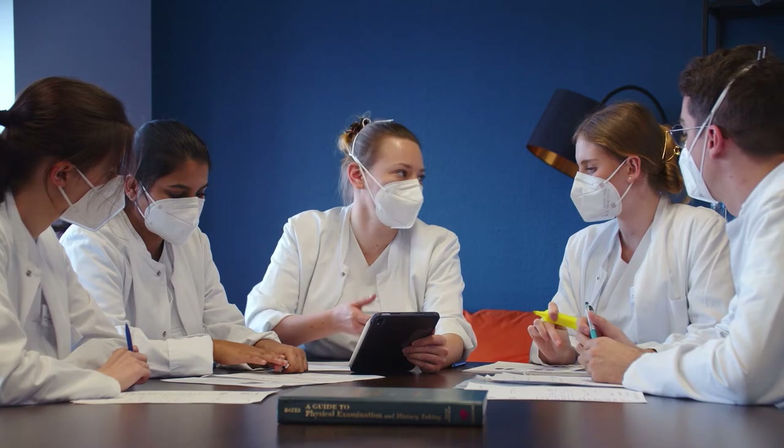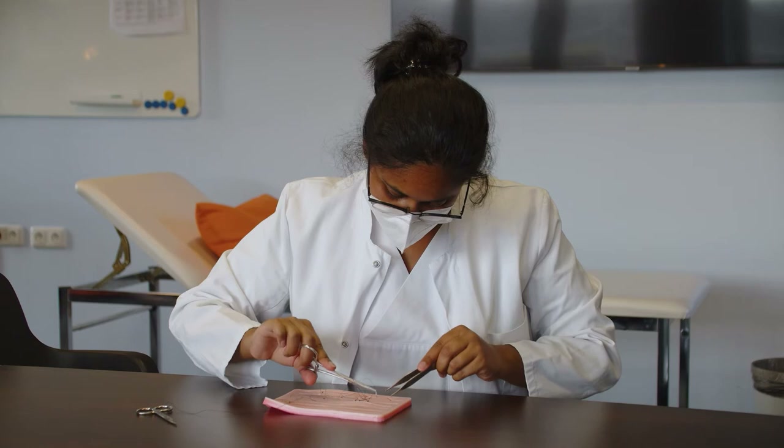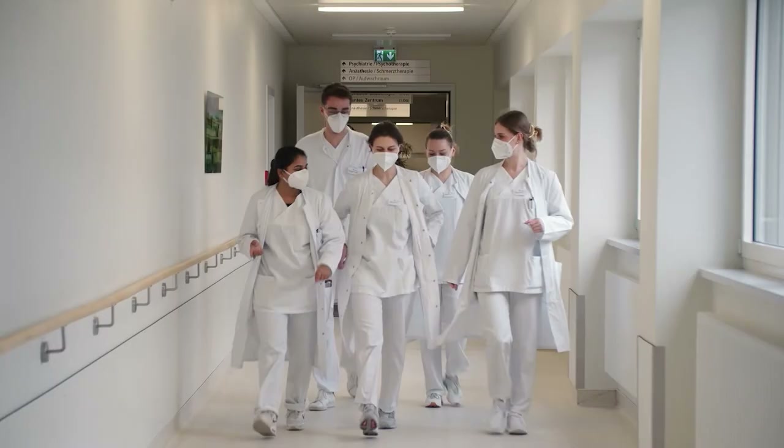We students have access to our own large common room in the clinic. Here we can take a break, exchange information, catch up on what we have just learned, and participate in exercises. We can even access the room during the weekend.